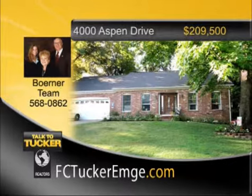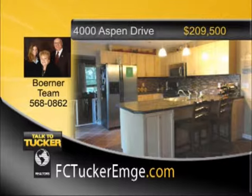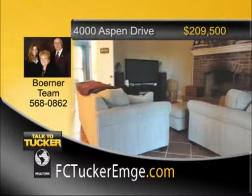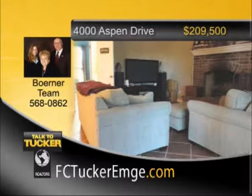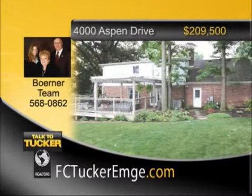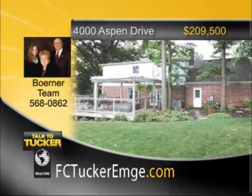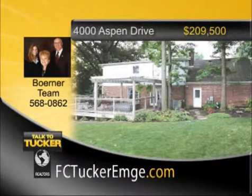A very charming traditional brick home featuring an updated eat-in kitchen with new cabinetry, glass backsplash, stainless steel appliances, and ceramic tile flooring. The kitchen is open to the cozy family room with a wood-burning fireplace and ceramic tile flooring. The living room and dining room have beautiful red oak wood flooring, crown molding, and wainscoting. The large master bedroom has wood laminate flooring, a large walk-in closet, and a full bath with solid surface vanity and ceramic tile. There are two more bedrooms upstairs, plus a media room and a large bonus room. A second full bath upstairs is updated with new cabinetry and solid surface vanity. The beautiful deck and pergola, including a hot tub, was constructed within the last five years. Talk to the Burner team at 568-0862.